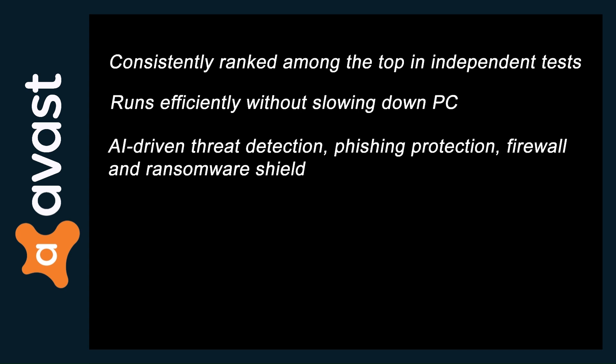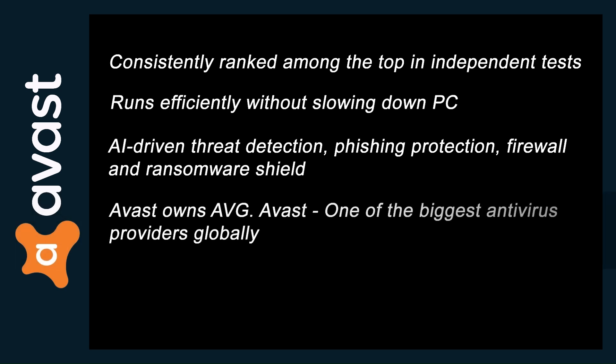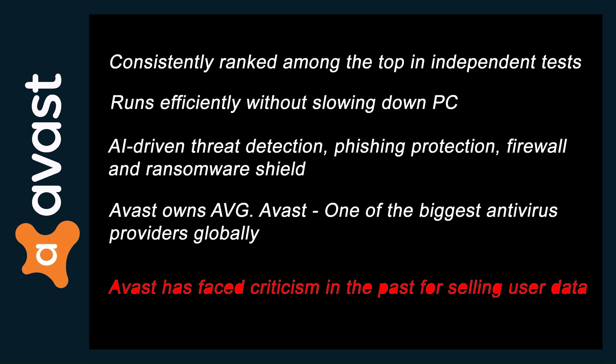Fun fact: Avast owns AVG, making them one of the biggest antivirus providers globally. In my testing, Avast's all-round protection is unmatched among free antivirus programs. However, Avast has faced criticism in the past for selling user data — they've sworn they've stopped, but if privacy is your number one concern, maybe stick with Bitdefender.